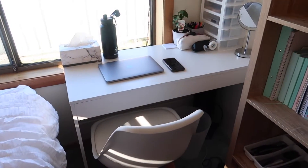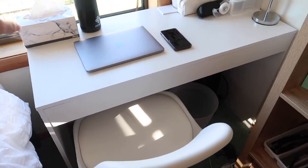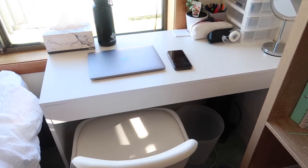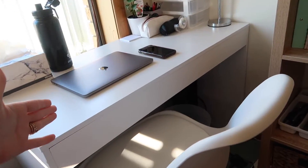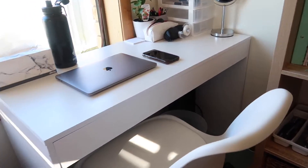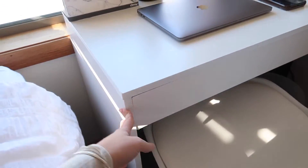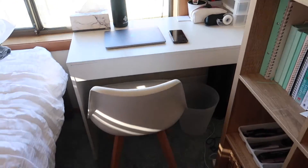Now we're in vlog style. Here's the desk I picked up from Kmart — it was $39. It's just a plain white desk. It'd be good if that section there was a drawer but it's just for stability. I've actually had this desk before when I lived with my mum, it worked really well and it's pretty cheap.